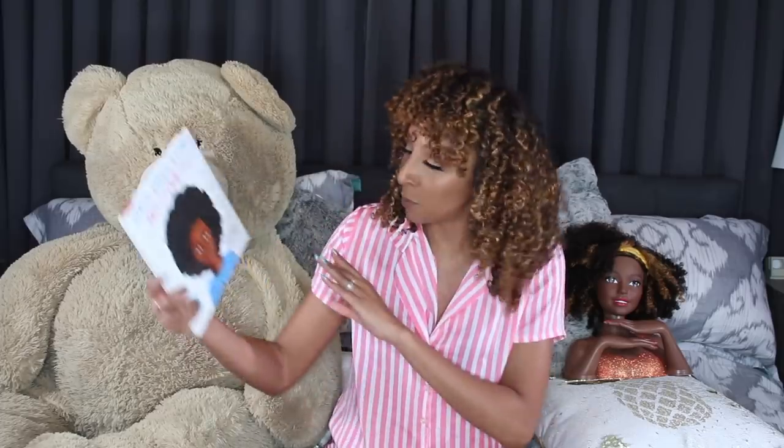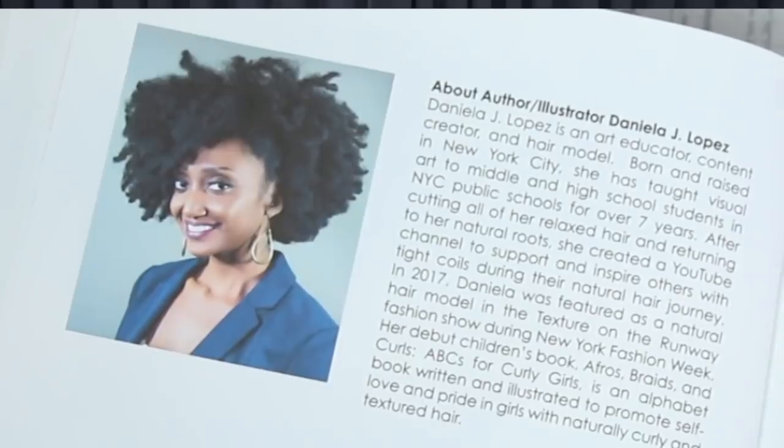When Brianna heard that I was going to be reading curly hair books, she got a little excited and asked to be in the video — that's why she's here. The first book I want to talk about is Afros Braids and Curls: ABCs for Curly Girls. This book is amazing. It was written and illustrated by Daniela J. Lopez. She's actually a visual arts teacher, and she created this book because she didn't really start to learn about her natural hair until she was an adult after she big chopped, which is a very common theme amongst black women. She wanted to create a book that would show off natural texture at a young age so other young kids can see it and relate to their curls as kids instead of waiting until they're an adult.